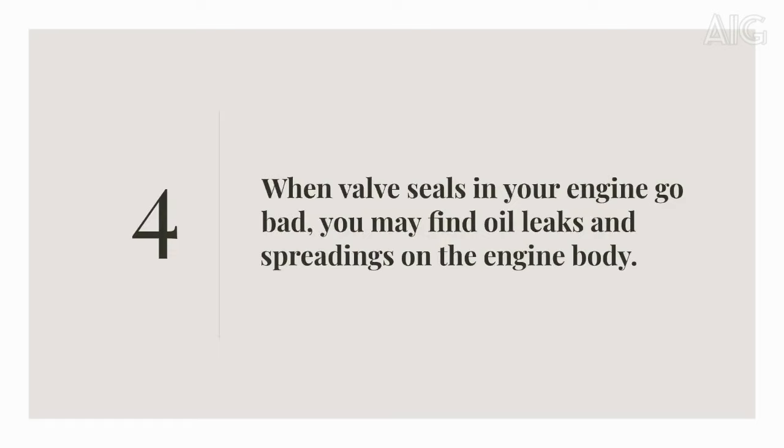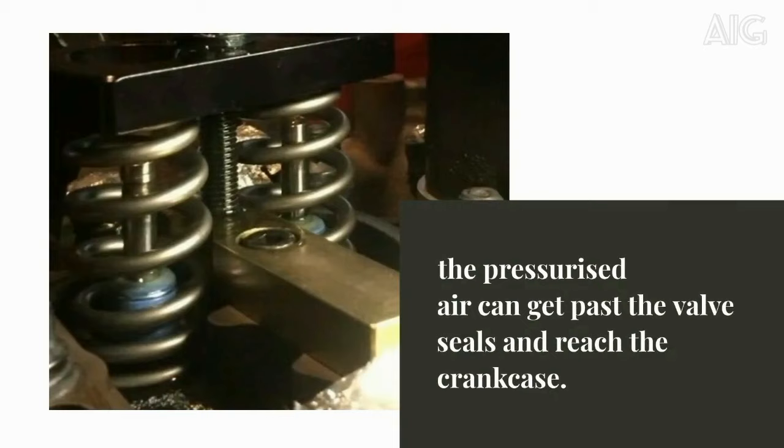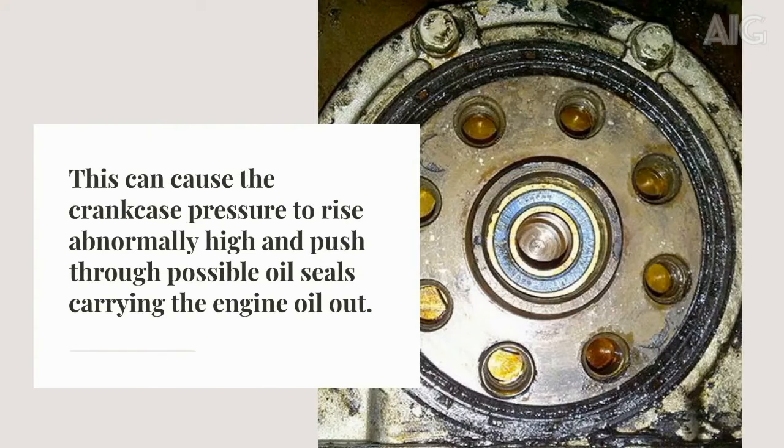Four, when valve seals in your engine go bad, you may find oil leaks and spreading on the engine body. These symptoms will be particularly noticed on turbocharged vehicles. As the car runs at higher turbo boost levels, the pressurized air can get past the valve seals and reach the crankcase. This causes the crankcase pressure to rise abnormally high and push through possible oil seals, carrying the engine oil out.